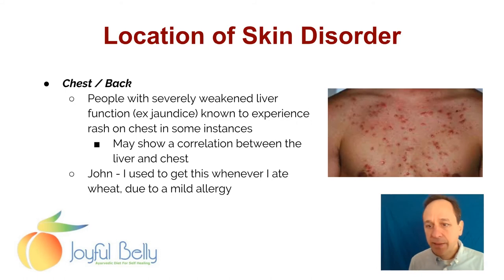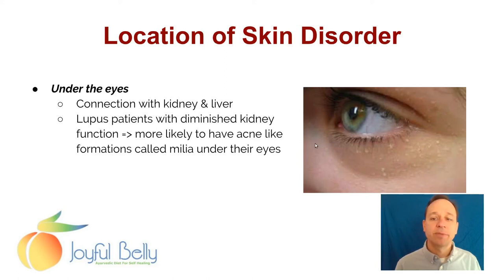What about acne on the chest and back? People with severely weakened liver function are known to experience a rash on the chest in some instances, which may show a correlation between the liver and the chest. I used to get acne on my chest and back whenever I ate wheat, due to a mild intolerance or mild allergy to the wheat — and when I stopped eating wheat, that went away. Skin problems underneath the eyes can be associated with kidney and liver. Patients with diminished kidney function are more likely to have these little white spots underneath the eyes called milia.